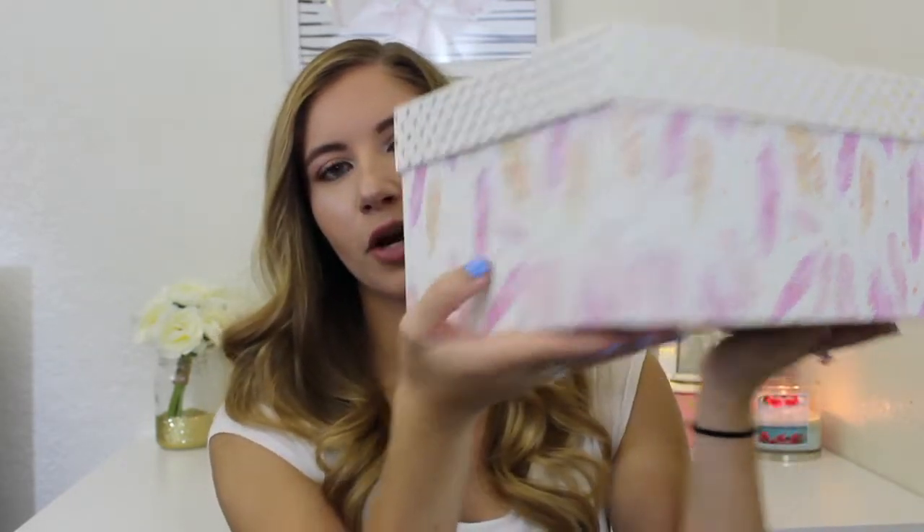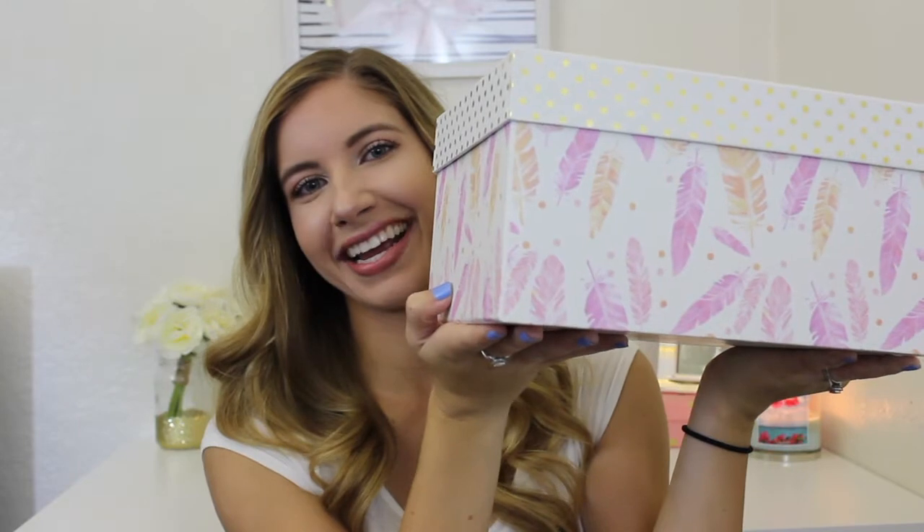Hey guys! Welcome to today's video. Thank you so much for stopping by. For today's video, I am going to be doing a makeup haul of all of the makeup that I have gotten over the past couple weeks. It's in this box right here — I put it in here every time I come home when I get something new. I also haven't tried out a few of the products, so I am kind of able to tell you my first thoughts on it.